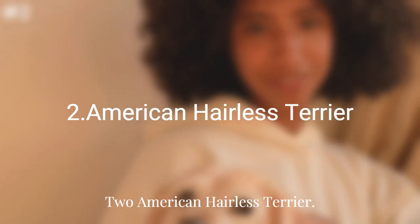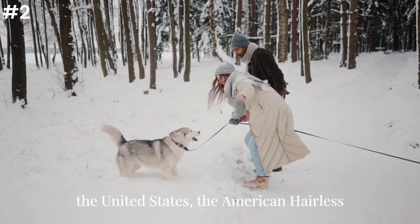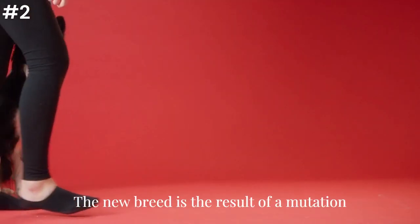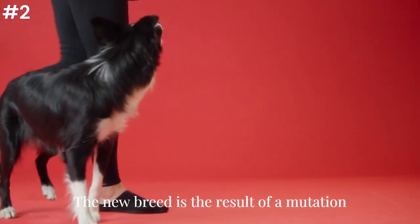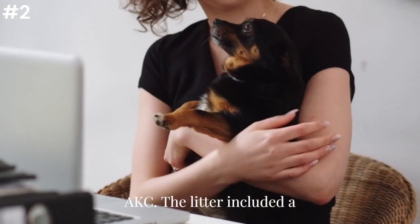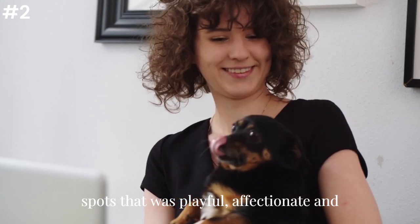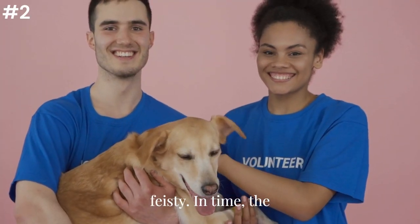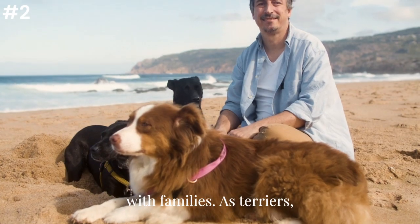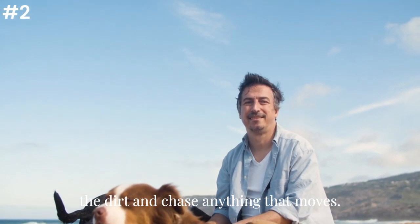Two: American Hairless Terrier. The first hairless breed to originate in the United States, the American Hairless Terrier was recognized by the American Kennel Club in 2016. The new breed is the result of a mutation that occurred in a litter of rat terriers born in 1972, according to the AKC. The litter included a hairless, pink-skinned puppy with black spots that was playful, affectionate, and feisty. In time, the American Hairless Terrier breed was established and has become a popular dog with families. As terriers, they also love to play outside, dig in the dirt, and chase anything that moves.